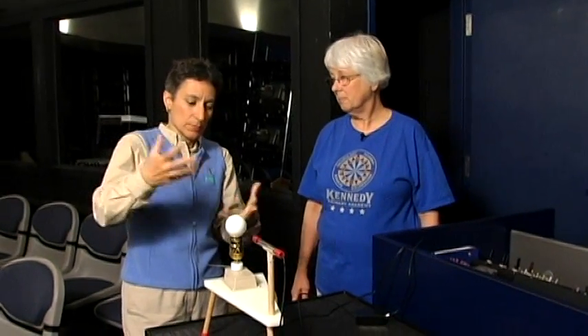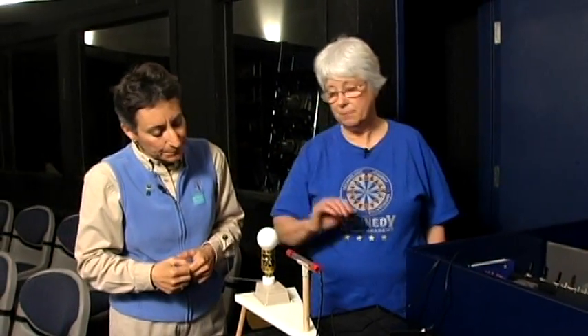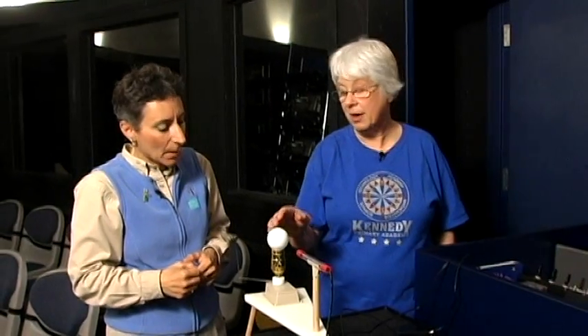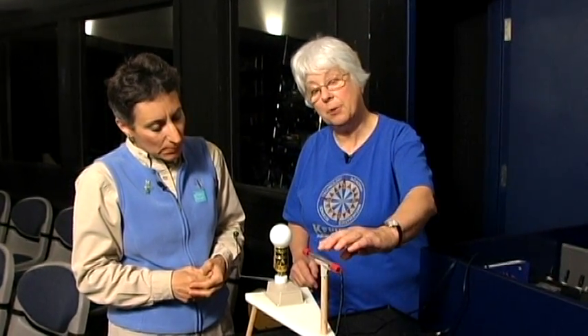There's a little demo here about how it works — it's looking at stars and looking for planets. This light bulb will be the star, one of the stars it's staring at. And this here works as the Kepler in the demonstration.